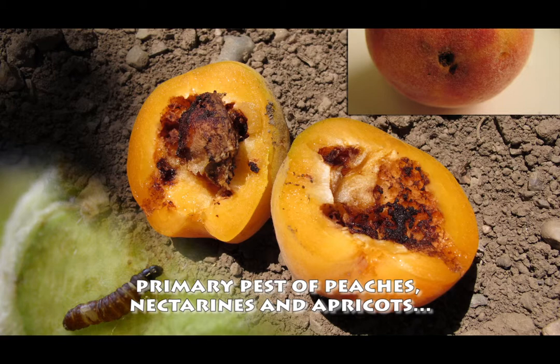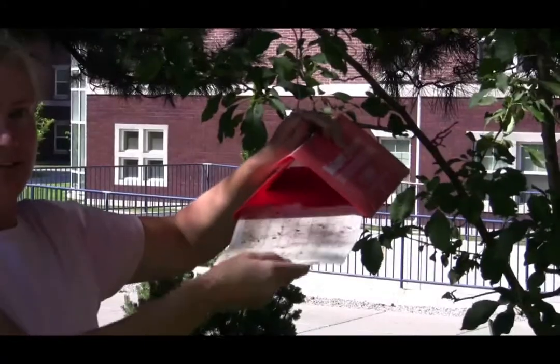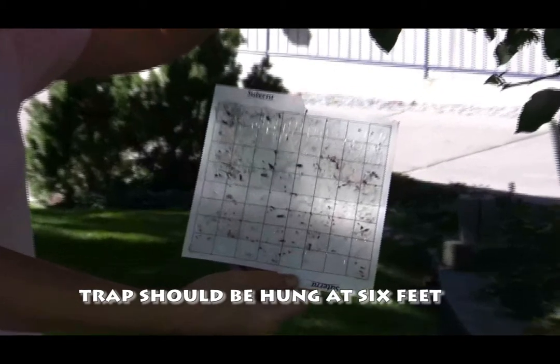Peach twig borer is a primary pest of peaches, nectarines, and apricots. It can be monitored with a pheromone trap. The trap should be hung at six feet in height, and the lure for the trap is specific only to peach twig borer.